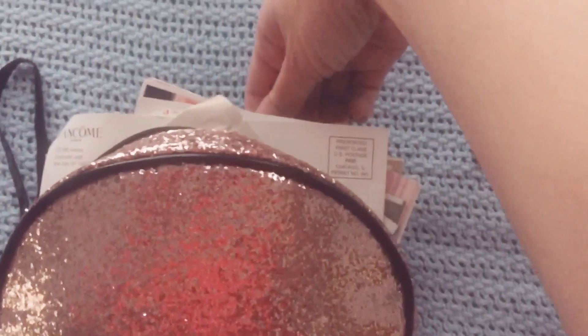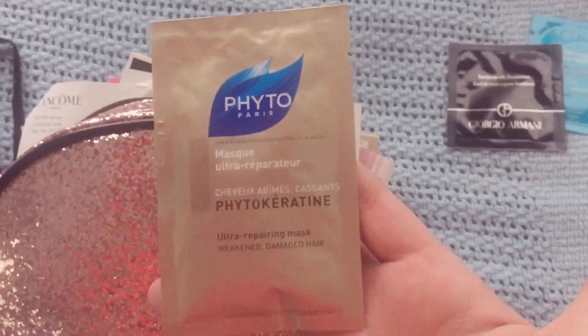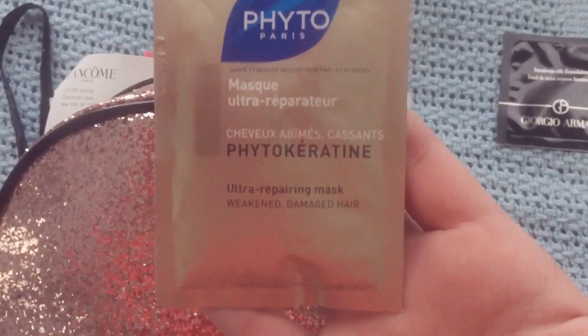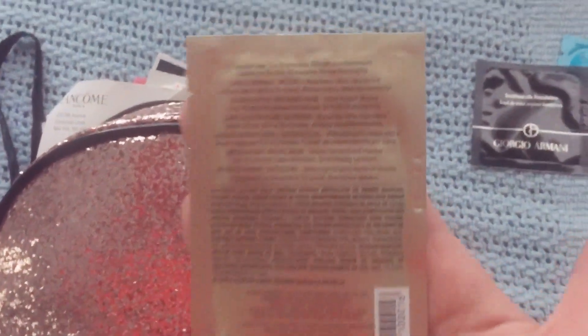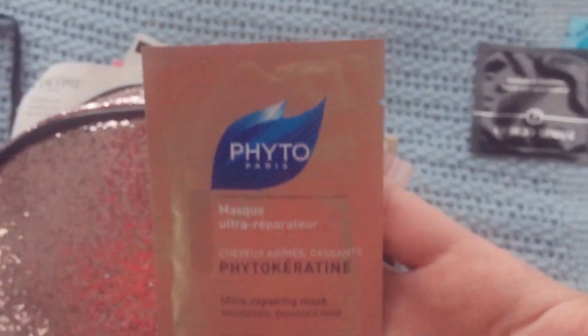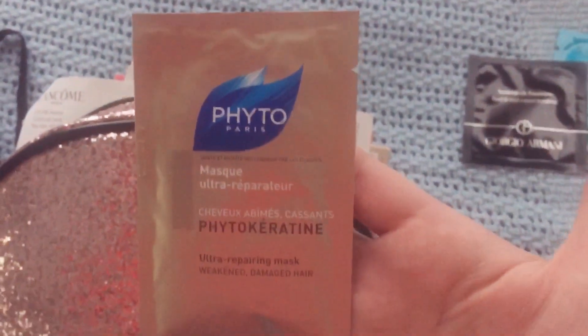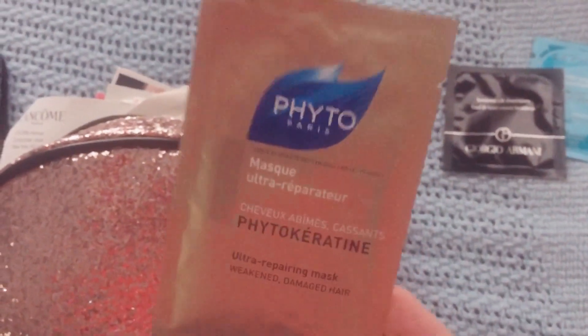Let's reach deep into here and pull out a third thing. The third thing I have here is something from the brand Phyto, and this says it is a hair mask — ultra repairing mask for weakened and damaged hair. I've never tried anything from this brand, so I'm really excited to give this a try. It looks like you leave it on for five to ten minutes and then rinse. I really need to get a haircut because my ends are pretty damaged at this point, so we'll see how this works to bring my hair back to life maybe just a little bit. That's the third thing.